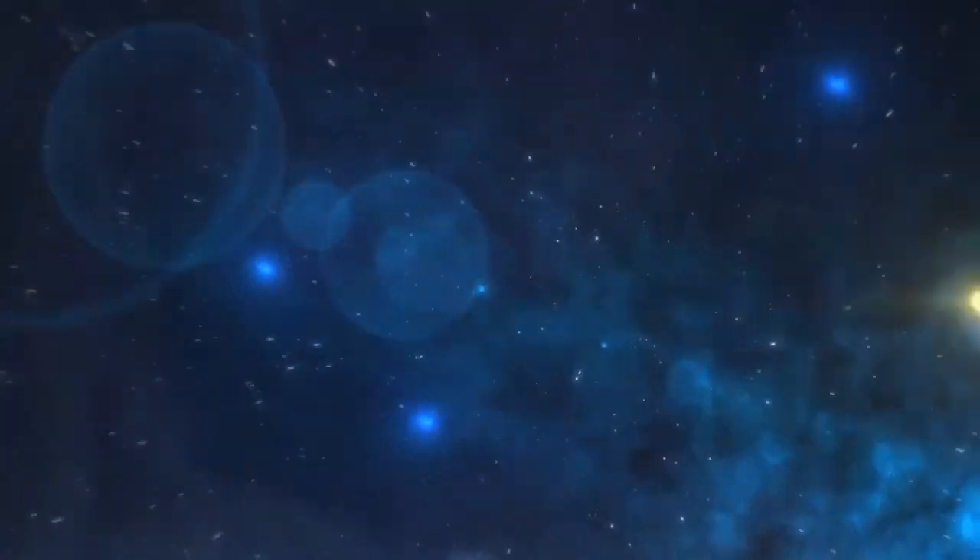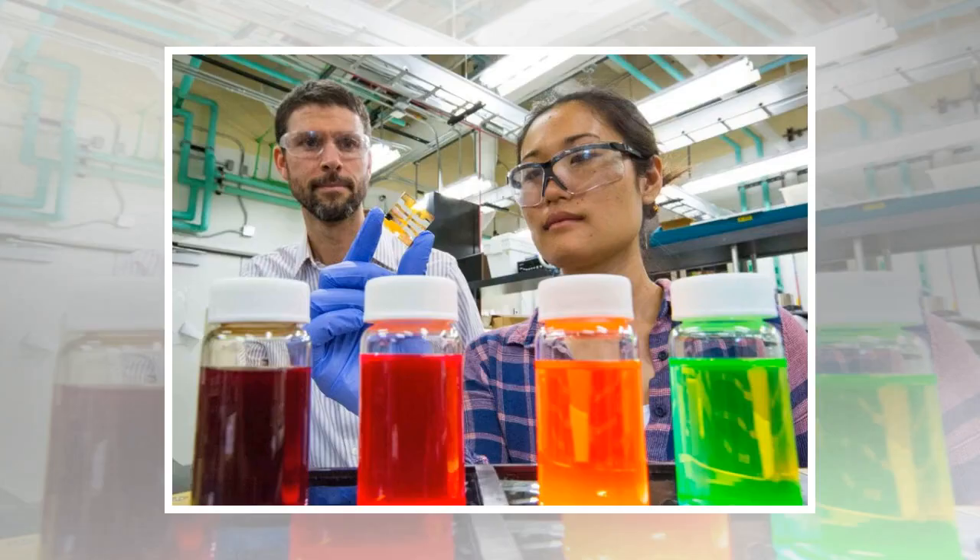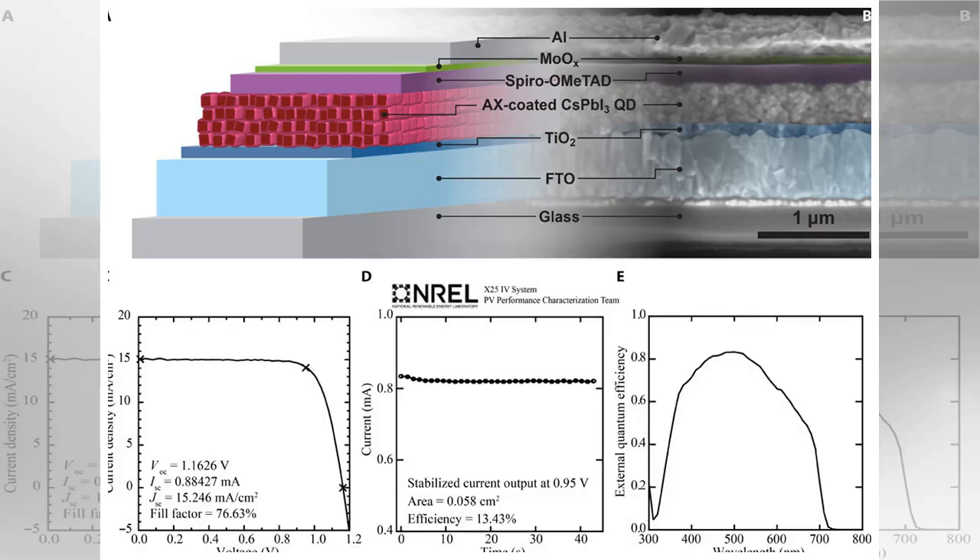What are quantum dots? Researchers at the U.S. Department of Energy's National Renewable Energy Laboratory (NREL) established a new world efficiency record for quantum dot solar cells, at 13.4%. Colloidal quantum dots are electronic materials.